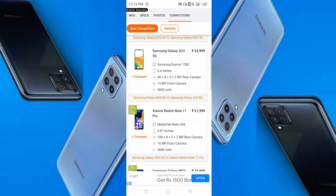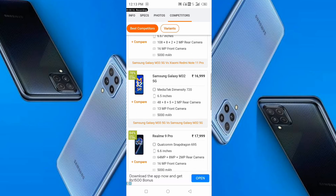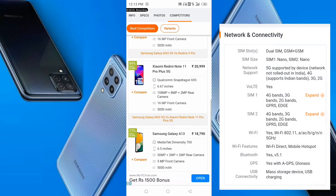Looking at competitors, this is a very good phone for its price range. Compared to the Redmi Note 11 at around 22,000 rupees, the Samsung M33 5G is a well-configured and very capable device from a trusted brand.